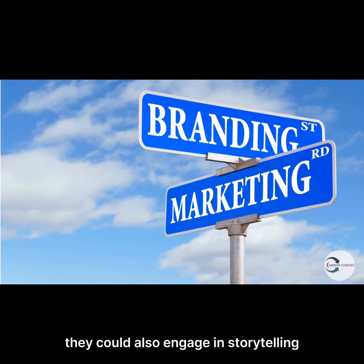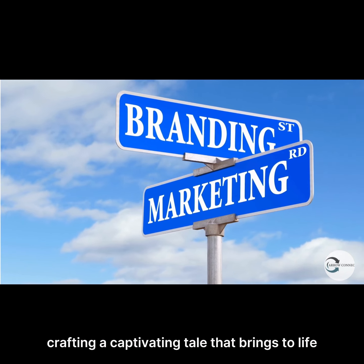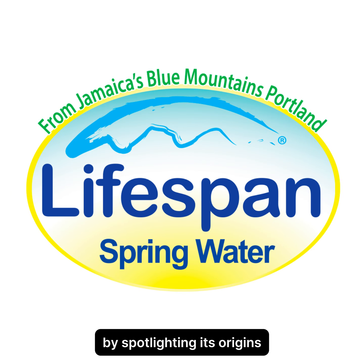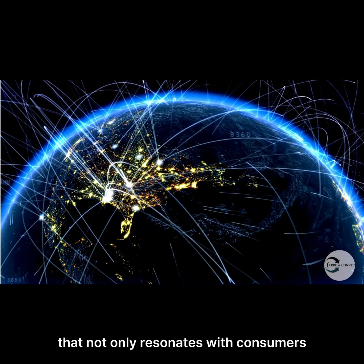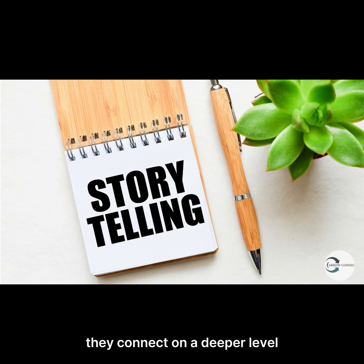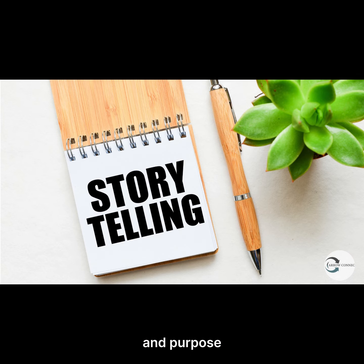They could also engage in storytelling and brand narrative, crafting a captivating tale that brings to life the journey of Lifespan Spring Water. By spotlighting its origins, unwavering commitment to quality, and profound impact on communities, they could weave a narrative tapestry that not only resonates with consumers but also sets Lifespan apart from competitors. Through the power of storytelling, they connect on a deeper level, forging enduring bonds with their audience and leaving a lasting impression of authenticity and purpose.